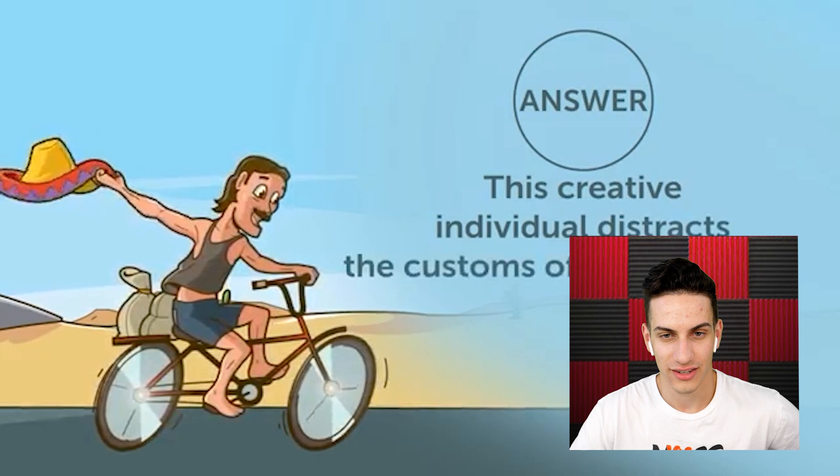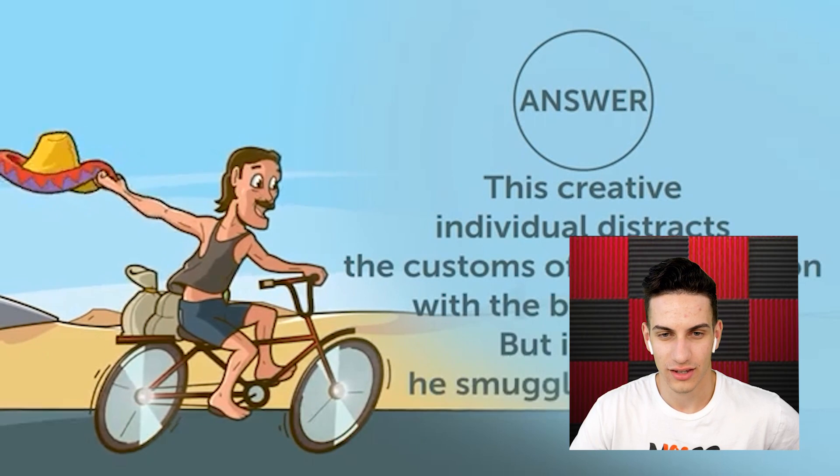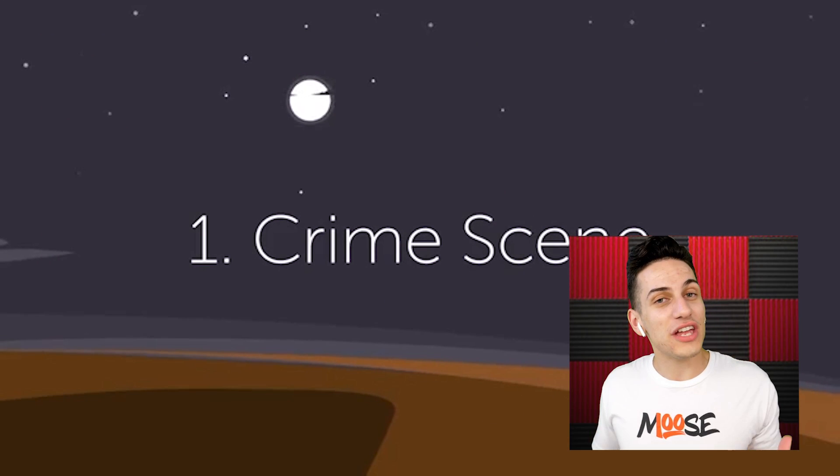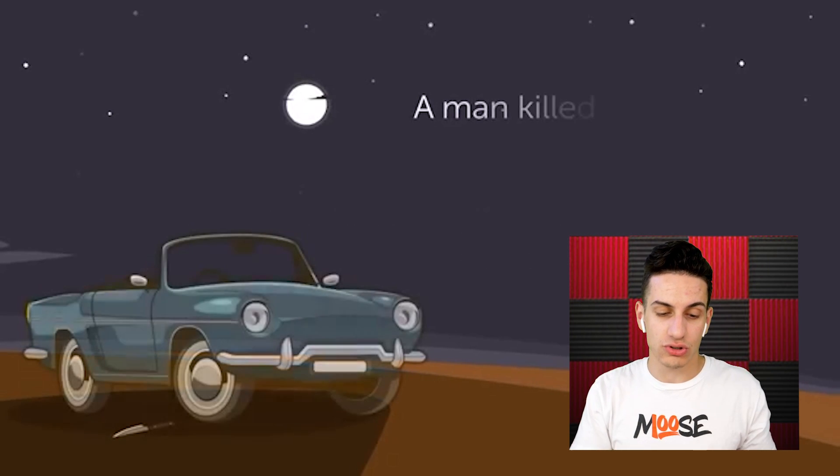A case of a smuggler. A man is waving his hat around, riding a bike, and a customs officer seems upset. All the time they contain sand. Either the hat or the bicycle — this creative individual distracts the customs officer's attention with the bags of sand, but in fact he smuggles bicycles. Got it! It's just so specific in the video.